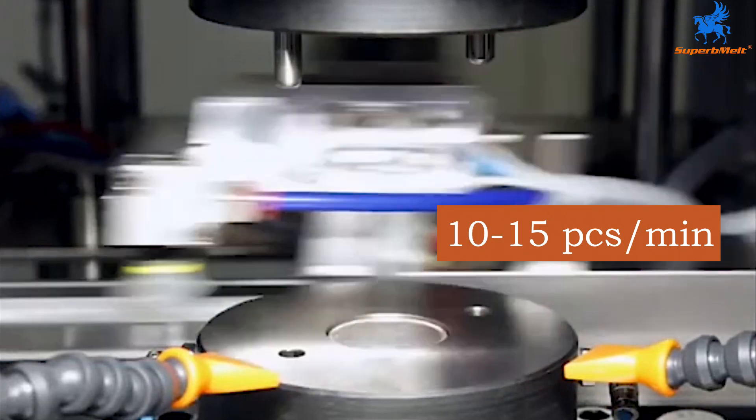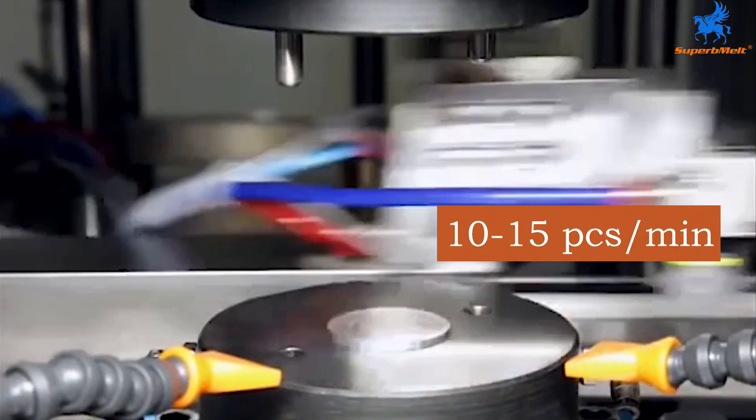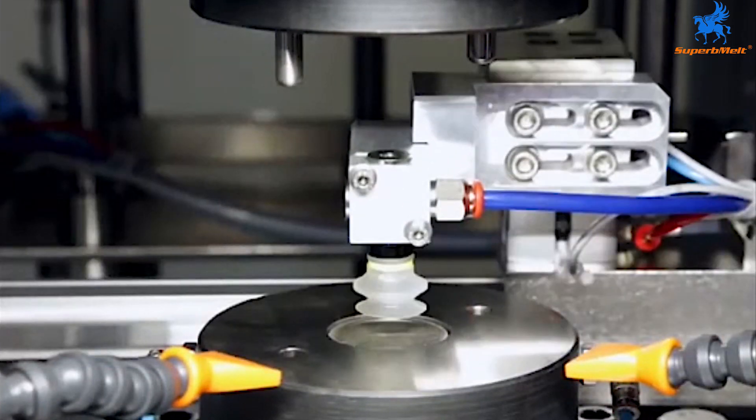It can press 10 to 15 coins per minute. It can be widely used for batch production of coins and in the minting industry.